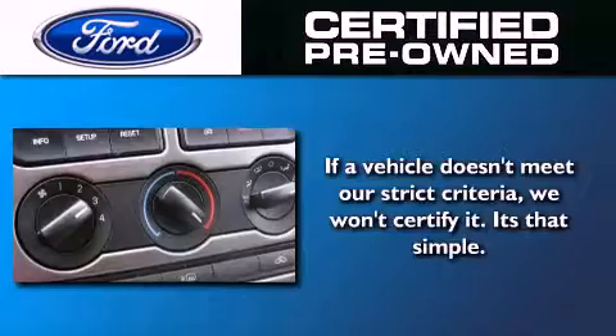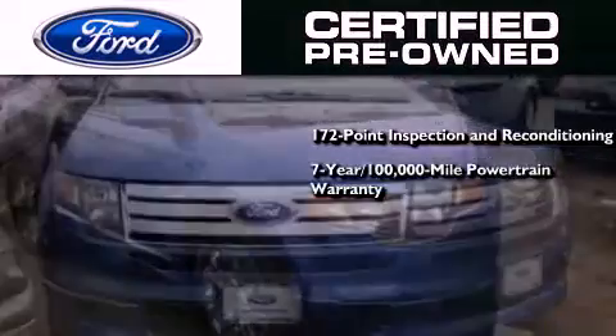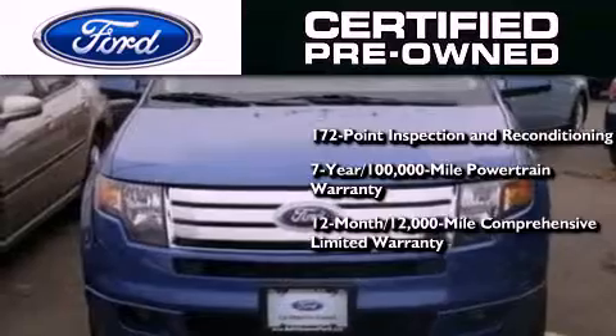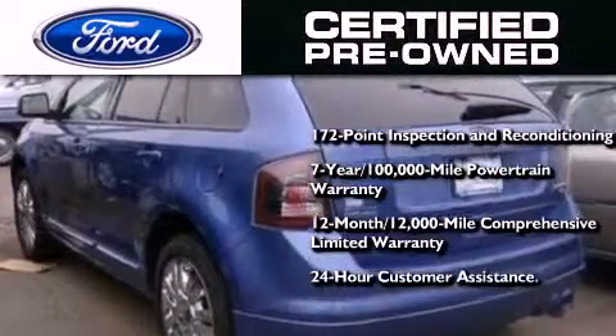The Ford certified pre-owned program includes a 169-point inspection and reconditioning process, a seven-year, 100,000-mile powertrain limited warranty, and a 12-month, 12,000-mile comprehensive limited warranty, plus Ford Motor Company's 24-hour roadside assistance program.